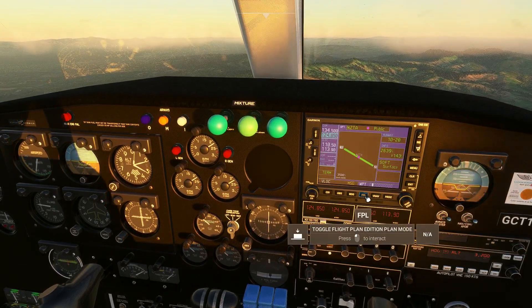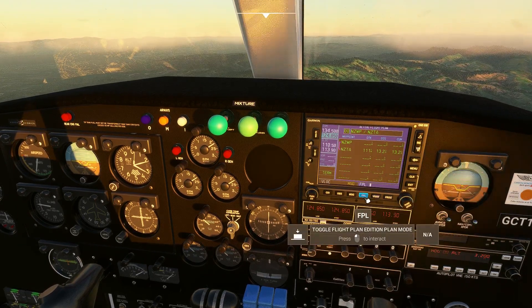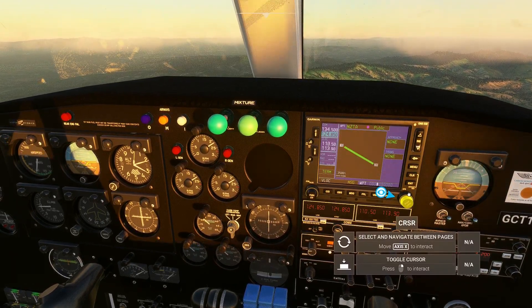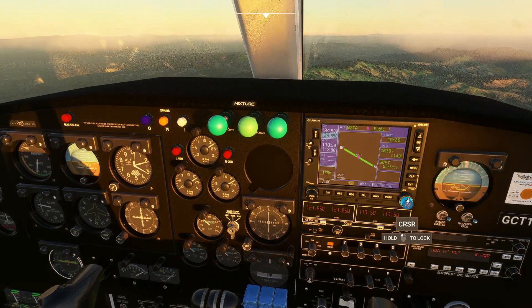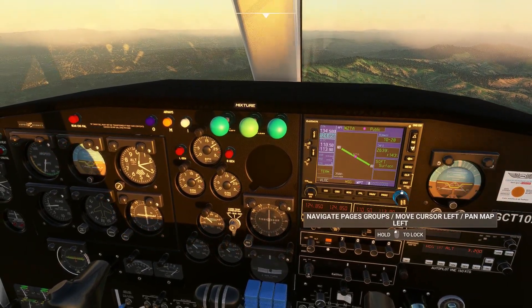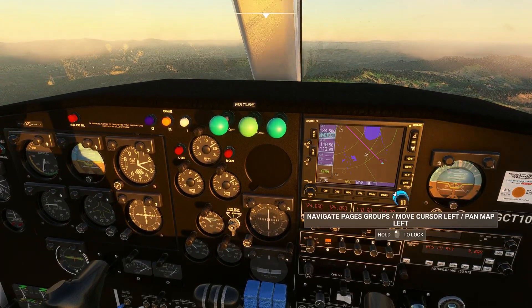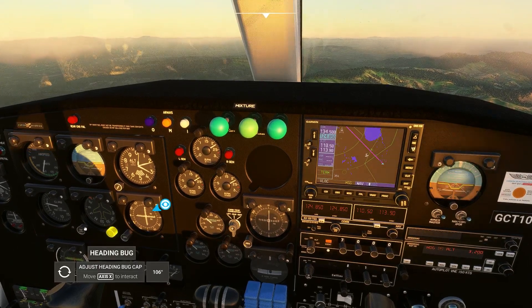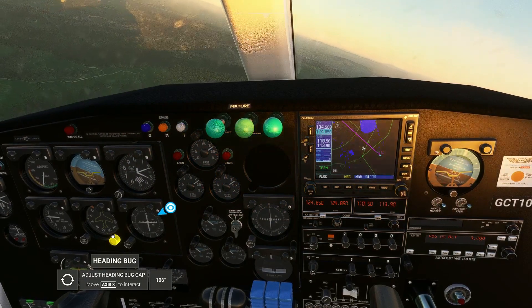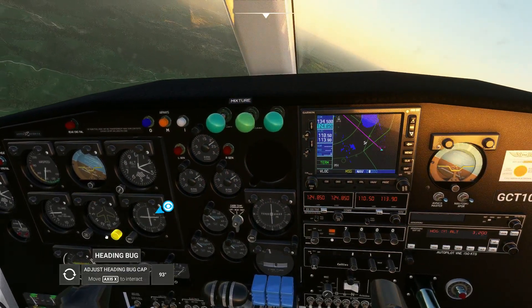That's runway 10 - that's what I was looking for. I can kind of start my turn right now.